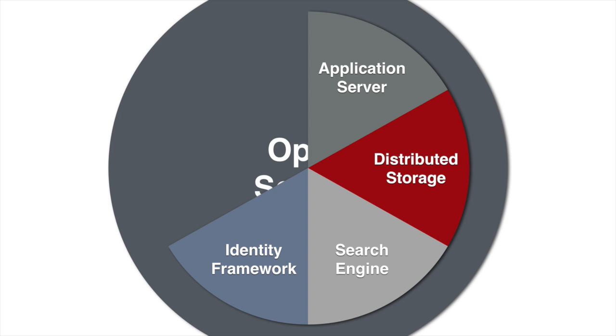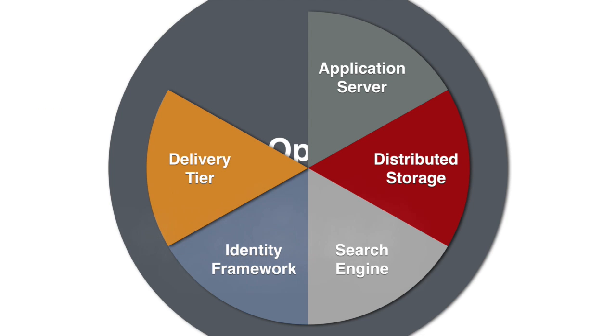Now, for one of the most exciting features — the delivery tier. This is actually a powerful MVC framework running server-side JavaScript, similar to Node.js but running inside the Java VM.